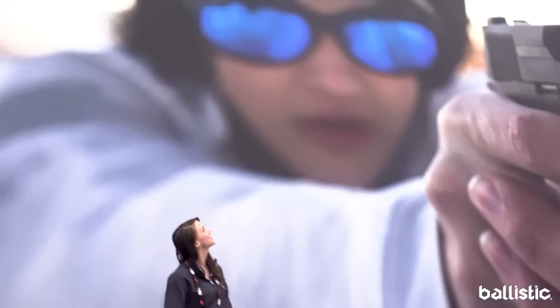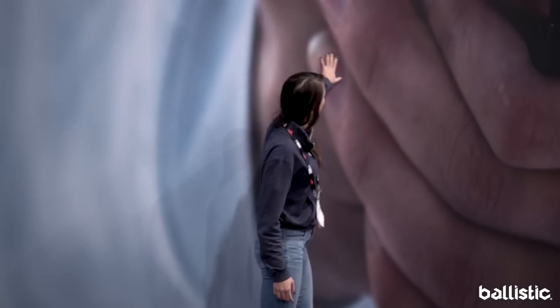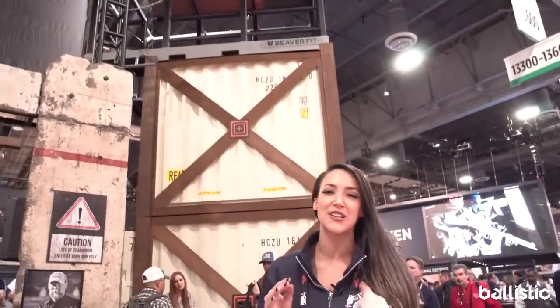You've never seen crazy until you've seen yourself on a 40 by 80 foot wall — my hand is the size of my fingernail. One of the craziest things so far at SHOT Show 2019 has been the rappelling tower that Tim Kennedy went off of yesterday.